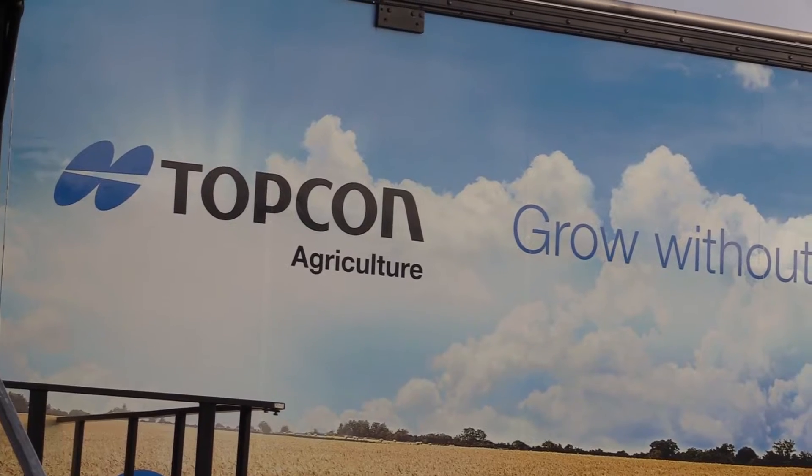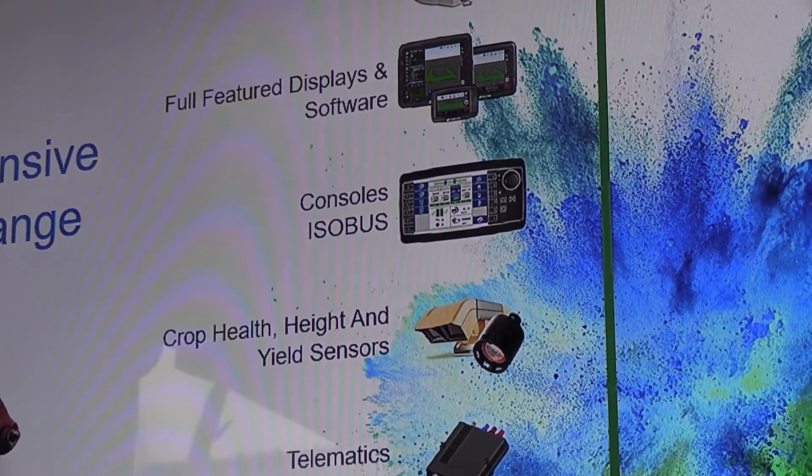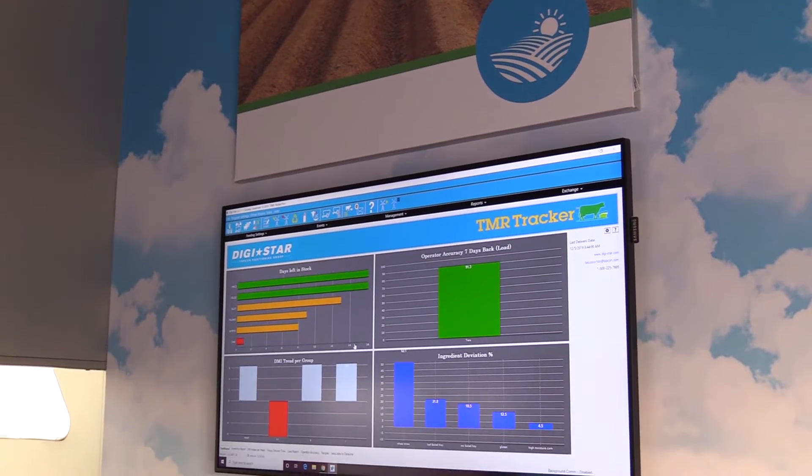Thank you Bryce. Welcome to the TopCon Technology Roadshow. TopCon has a lot of different products showcased here in the Roadshow Semi. We can talk about everything from batch feeding, animal weighing, and feeding livestock, to TMR Tracker and Beef Tracker for feeding livestock and having that software available. We also have new products like the CL55, and behind me we have rate control, displays, and steering. We also have crop specs, crop canopy sensors, and our Yield Track product.